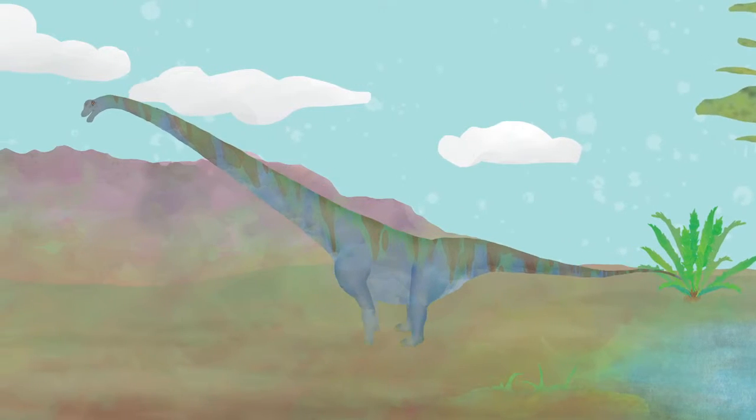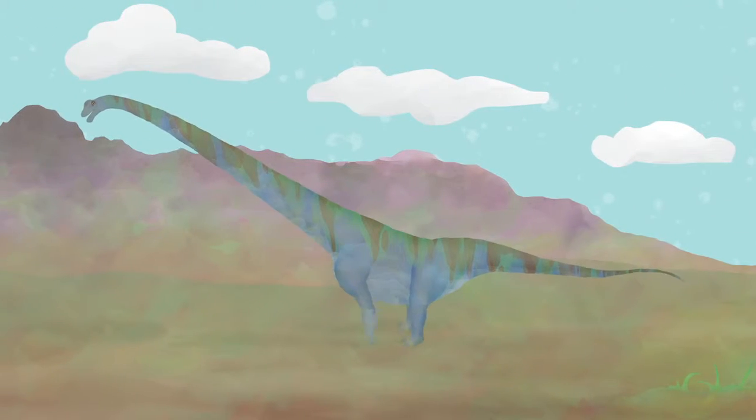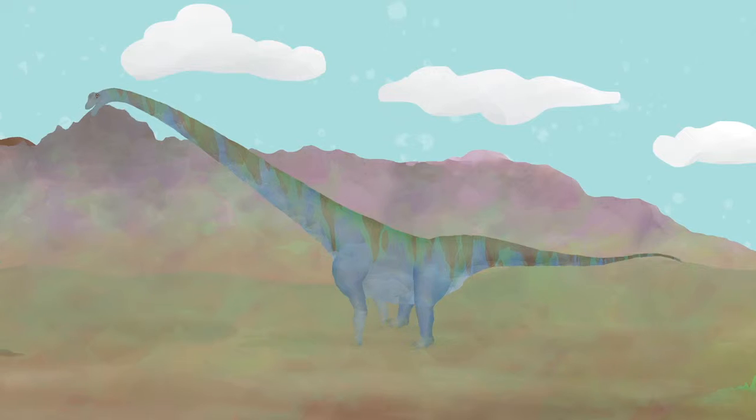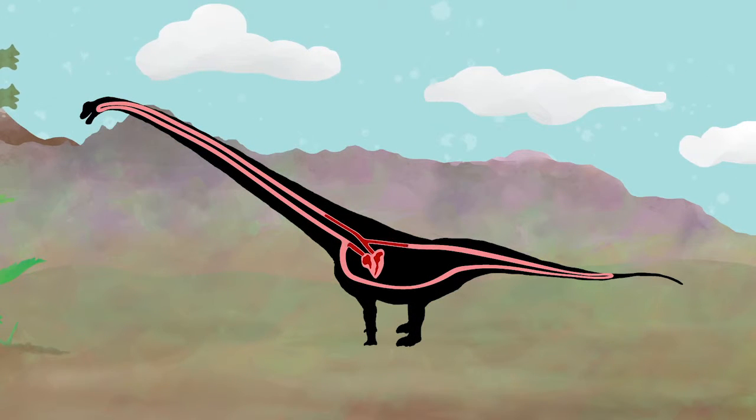Dinosaurs, just like humans, needed blood to circulate through their bodies in order to stay alive. Blood provides oxygen and nutrients to the body that are really important. For blood to circulate through your body, you need something to move the blood to every part of your body.